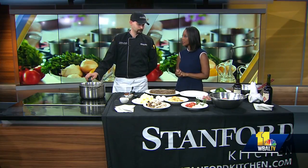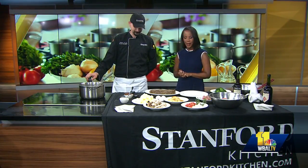Time now for Sunday Brunch. Joining us once again this morning is the executive chef, Andrew Peek, from Stanford Kitchen. Good morning. Good morning, how are you doing? Good to have you back, I'm doing well.